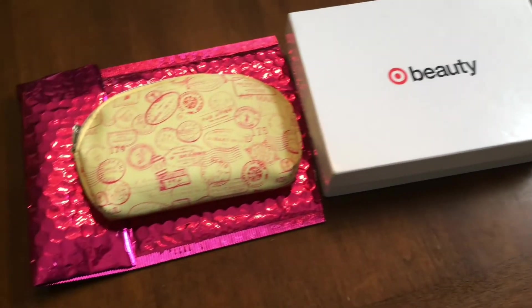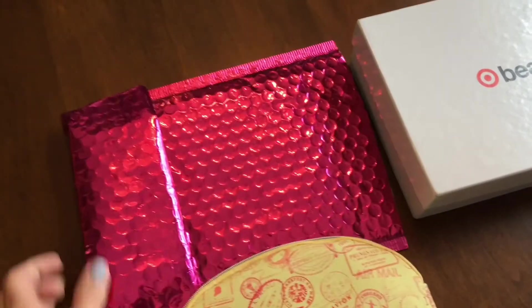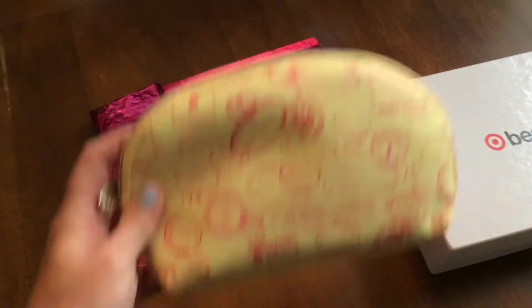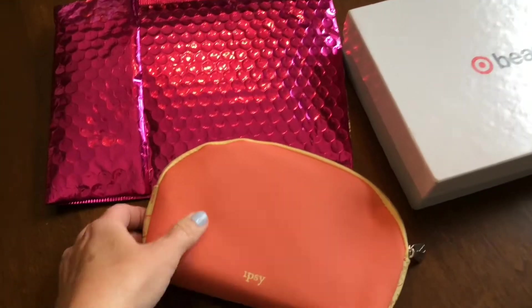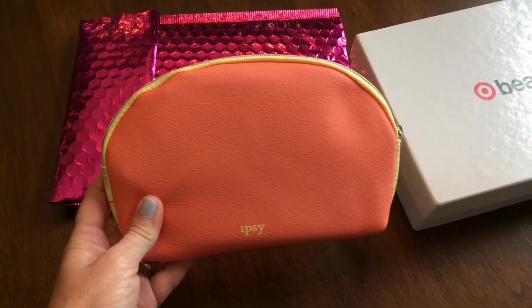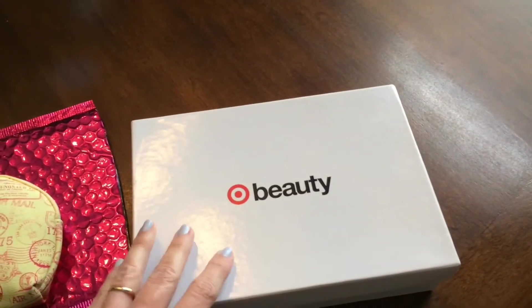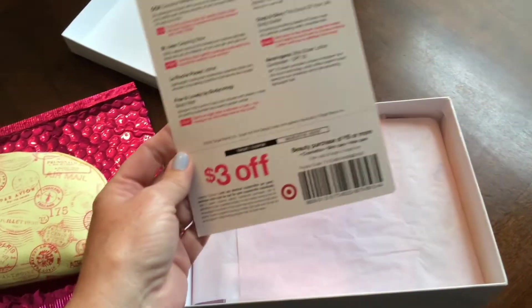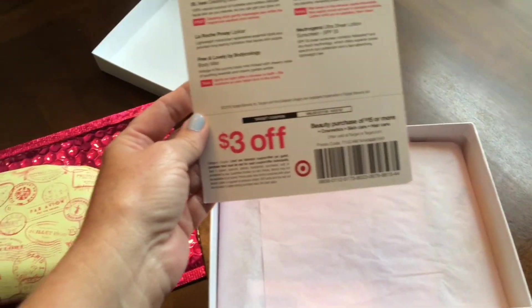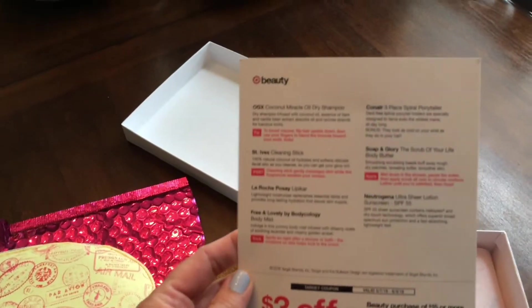And then I have a subscription to Ipsy — it is $10 a month, and they come in this pretty pink bag each month. They also have this neat little cosmetic bag, and each month it's a different little bag that your goodies come in. So let's start with the Target May Beauty Box and see what's inside. It always comes with coupons — there's a $3 off a $15 or more beauty purchase coupon, and it also tells you about your products.